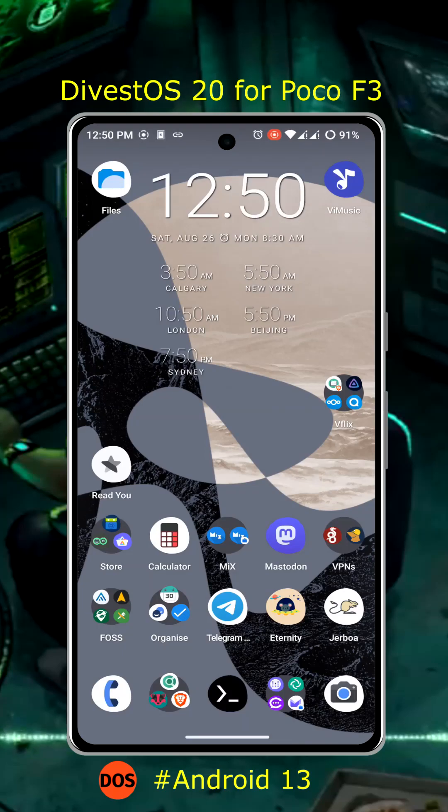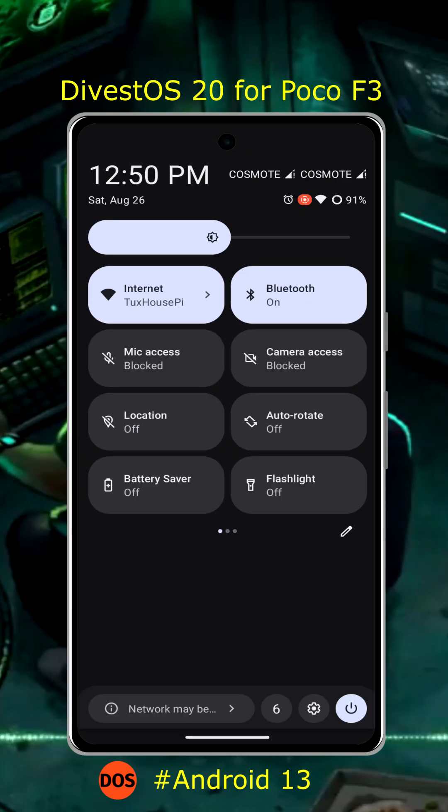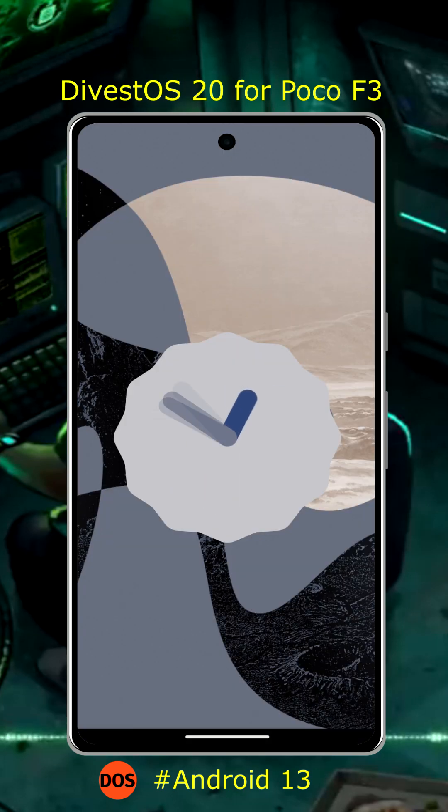Do you need a secure and private version of Android? You should check DivestOS 20. It is now available for Poco F3, and it is de-googled and hardened for better security and privacy.